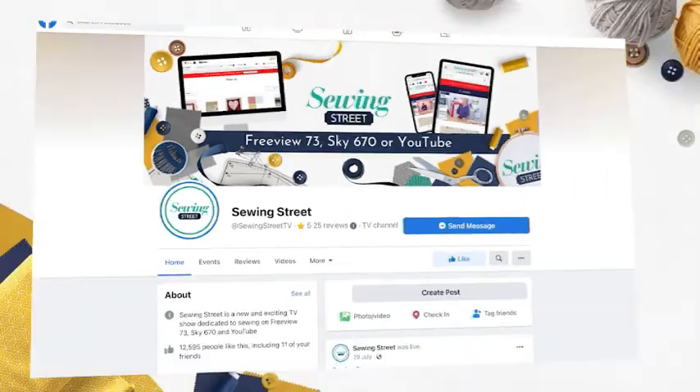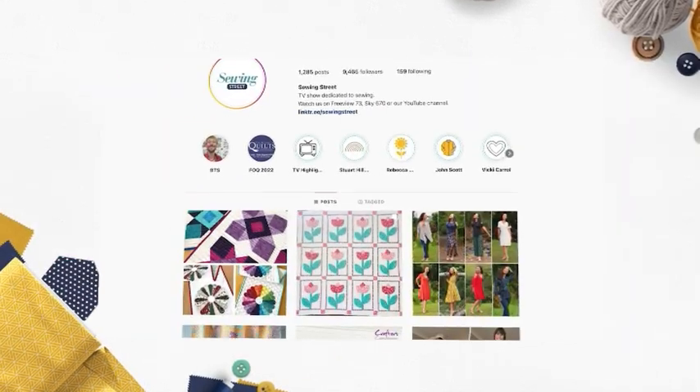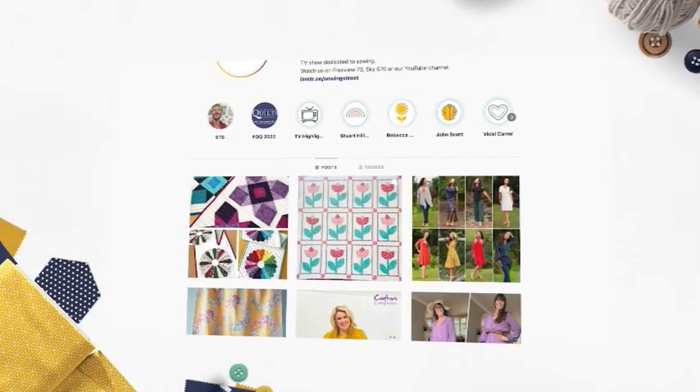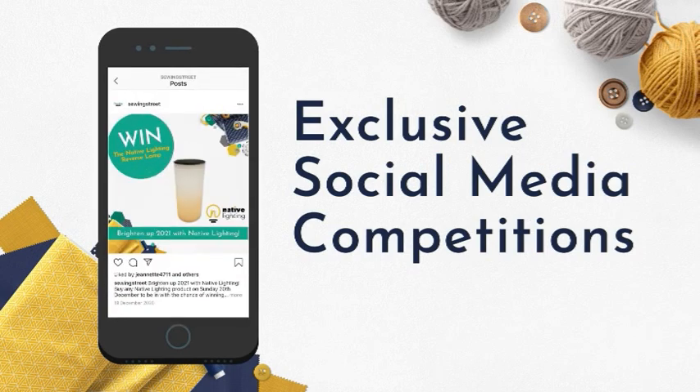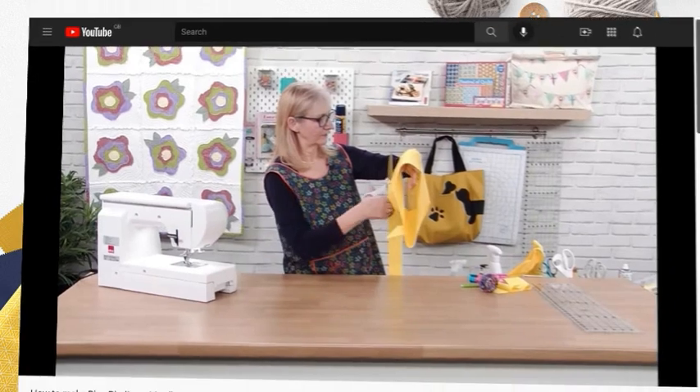Follow Sewing Street on Facebook and Instagram to keep up to date with what's coming up on the show, as well as being the first to know about our amazing offers. Get involved with our competitions that are exclusive to social media and pick up some top tips from us too.